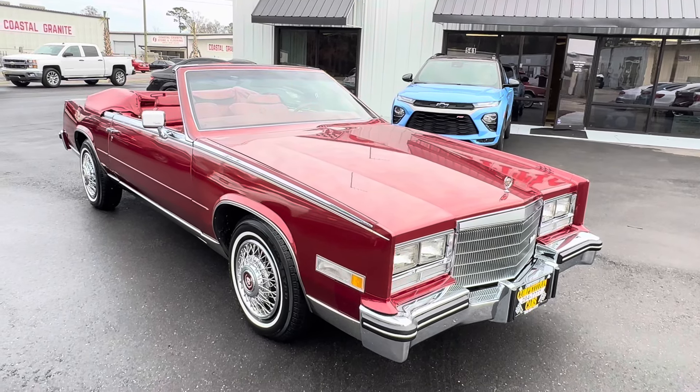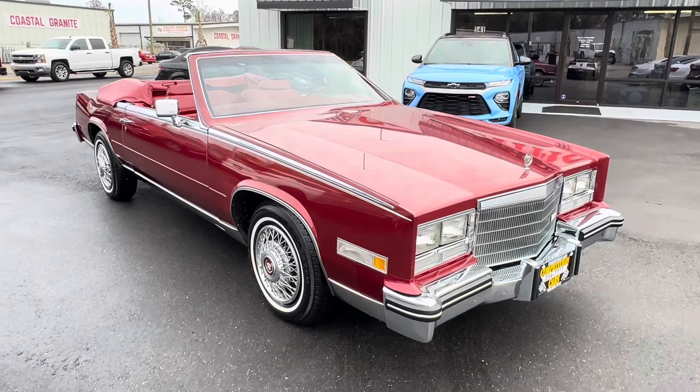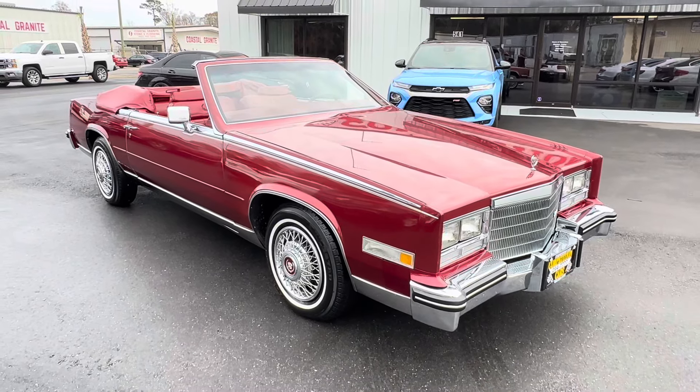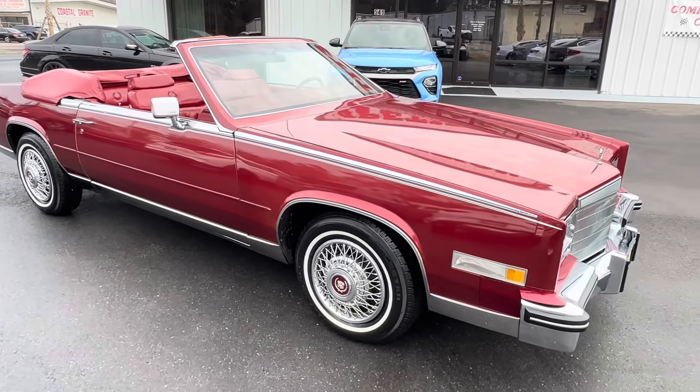Good morning everybody, it's Bill from Competition Cars. I want to do an outside walk-around video in natural light on this 1984 Cadillac Eldorado Biarritz convertible with 15,000 miles.